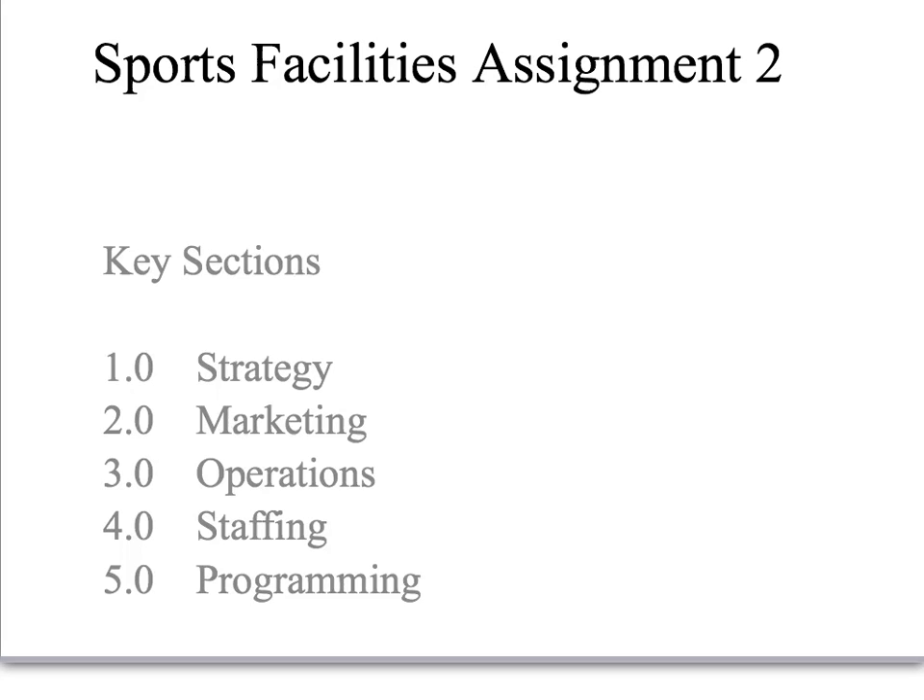This is a student support video for Sports Facilities Assignment 2. The key sections for this assignment are Strategy, Marketing, Operations, and Staffing and Programming. This video is in relation to Staffing and will rely on the information already accumulated from Section 1 Strategy, Marketing, and particularly Operations.